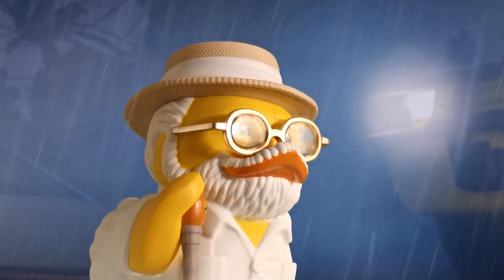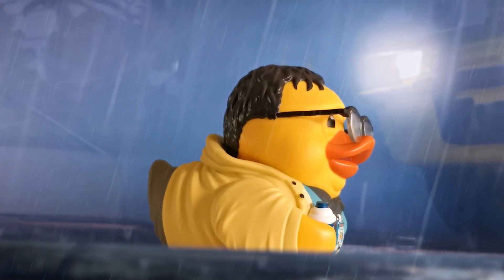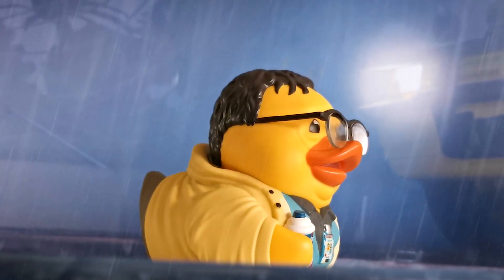Cool, well thank you very much for that overview, Laura. That was a really cool breakdown of how these new TUBBZ figurines look up close in person — did a much better job than I think I ever could have done. I hope you enjoyed that first look in detail at the upcoming Jurassic Park TUBBZ. Both of these are available to pre-order now — if you're a fan of Jurassic Park, head on over to our website and check them out. If you want to see more from Jurassic Park and TUBBZ, click the like button and drop us a comment below. Who would you like to see as a cosplaying duck? A T-Rex might be pretty cool.